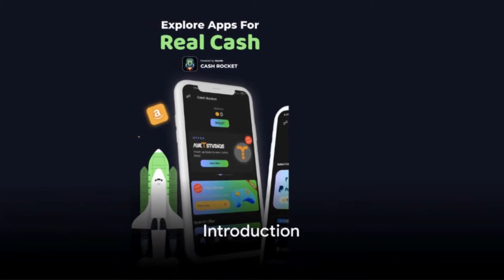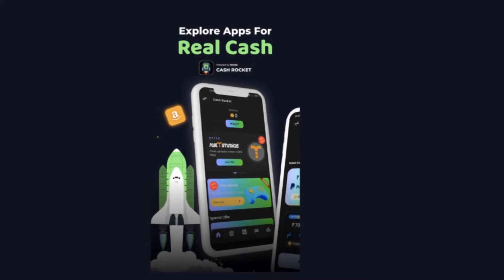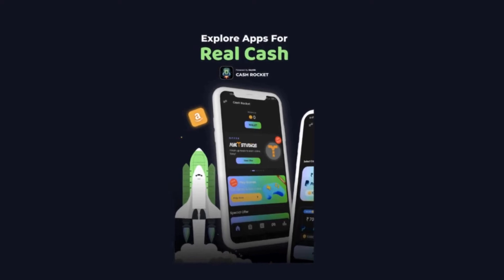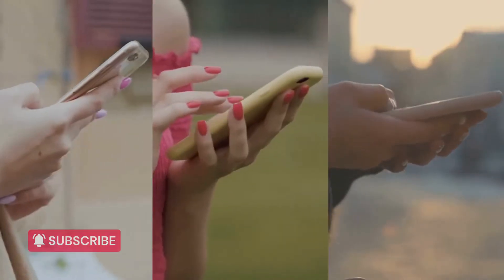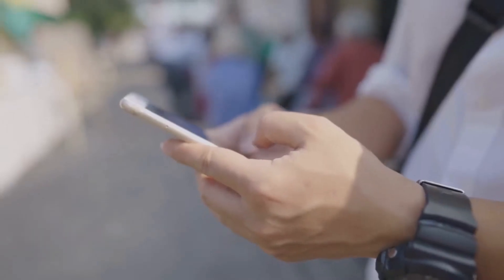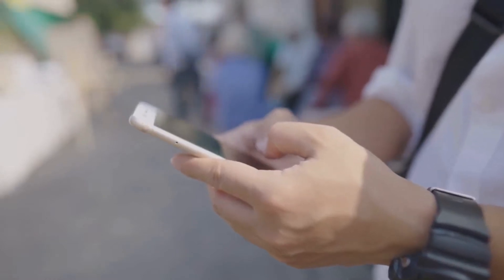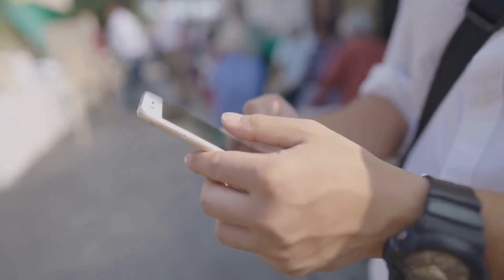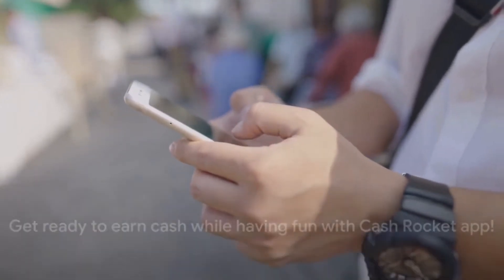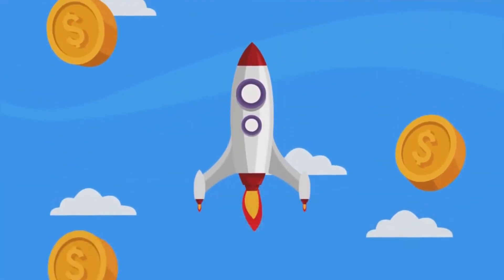Looking for a fun and easy way to earn some extra cash? Welcome to the realm of mobile apps, where earning money is as simple as a tap or a swipe. Enter CashRocket, your new go-to app for fun and income. It's a free Android app designed to let you earn while you enjoy. Stay tuned — let's dive into what makes CashRocket a great choice for you.